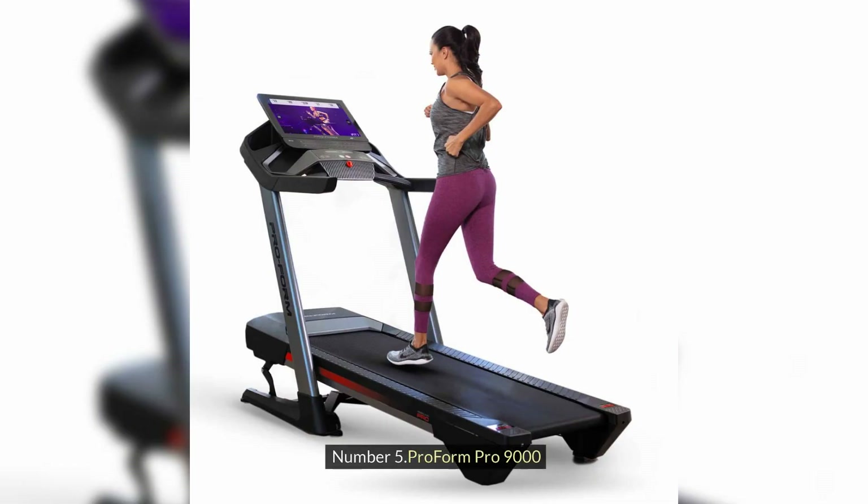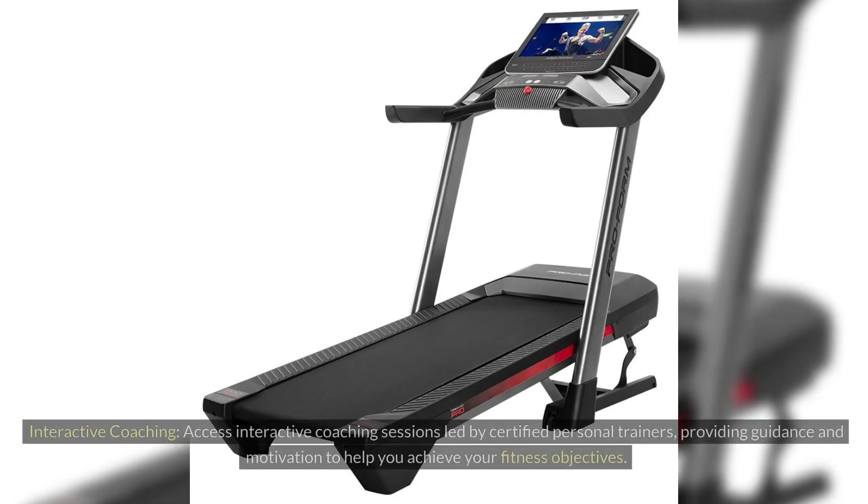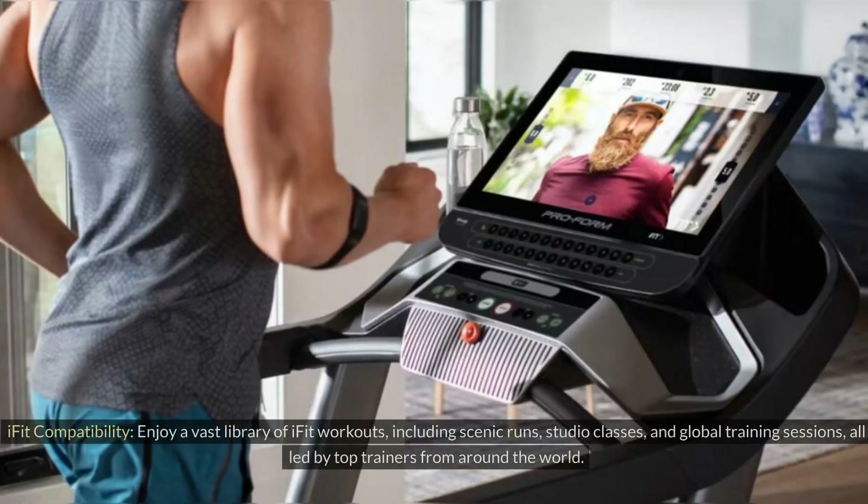Number 5: ProForm Pro 9000. Interactive Coaching: Access interactive coaching sessions led by certified personal trainers, providing guidance and motivation to help you achieve your fitness objectives. iFIT Compatibility: Enjoy a vast library of iFIT workouts, including scenic runs, studio classes, and global training sessions, all led by top trainers from around the world.